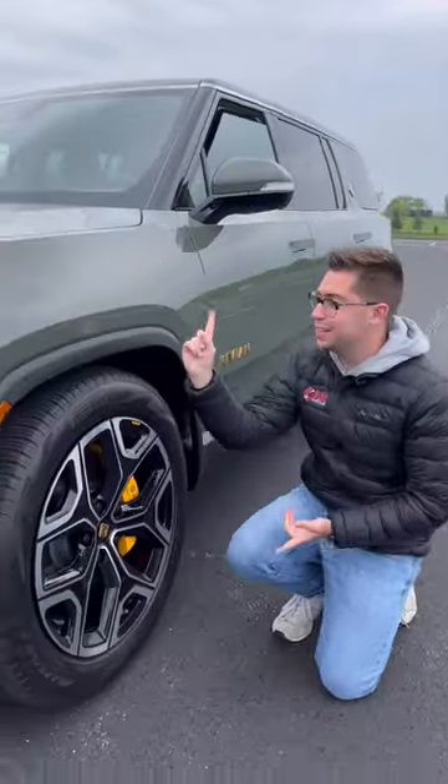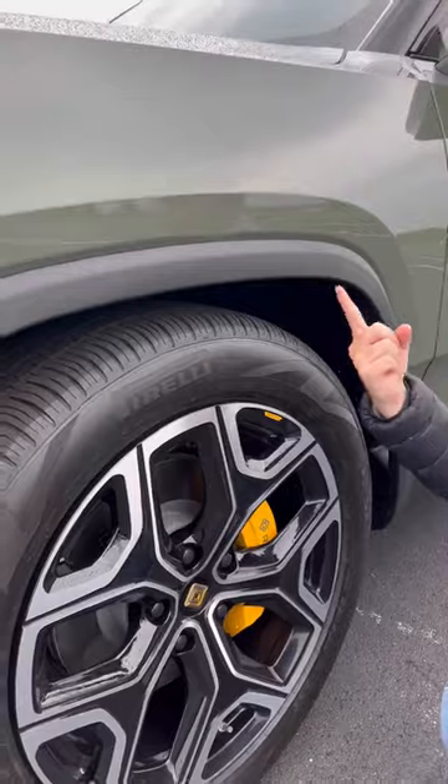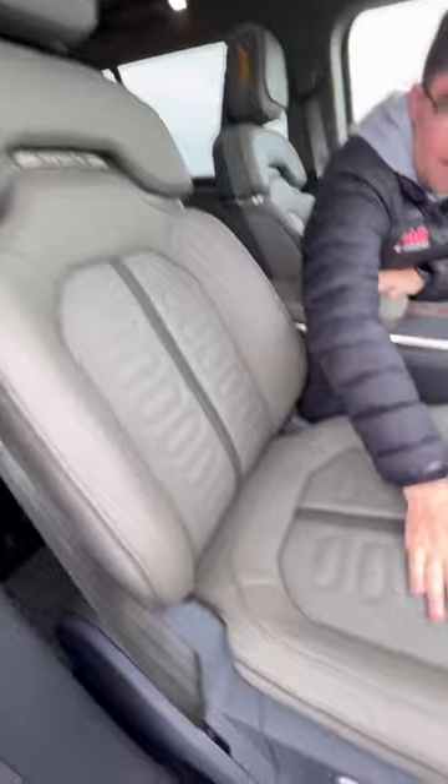Two: your Escalade might be luxurious, but it's not as off-road capable as this Rivian R1S. We have air suspension and 14 inches of ground clearance.